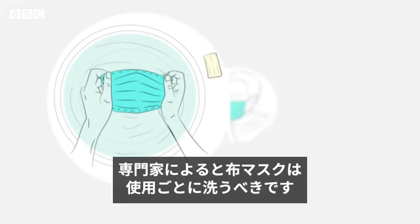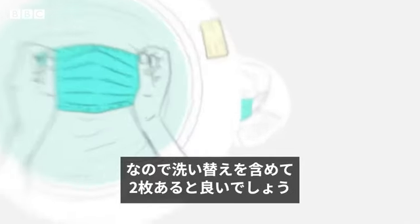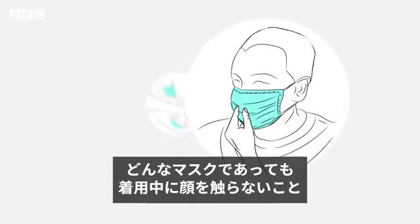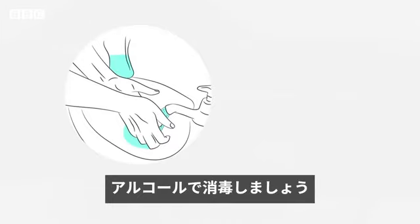Experts recommend washing your mask after each use, so it's best to have one to wash and one to wear. Whatever mask you use, don't touch your face while using it. And once you've removed it, wash your hands with soap and water or use an alcohol-based rub.